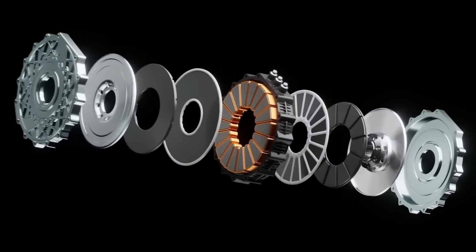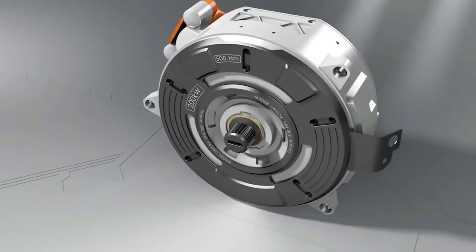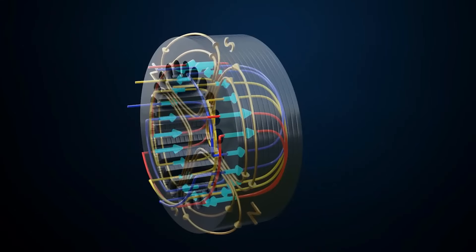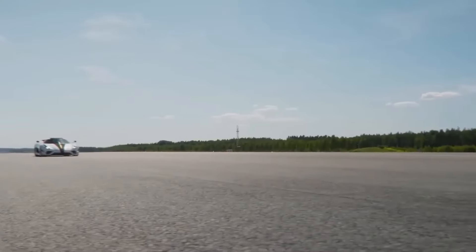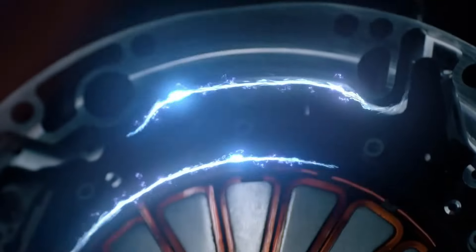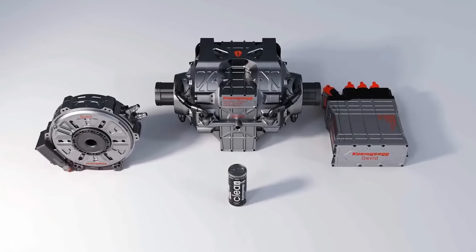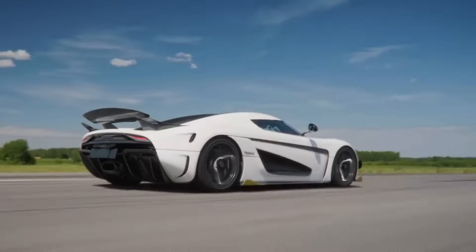Koenigsegg's new motor utilizes carbon fiber for its rotor, stator structures, and housing, a choice that significantly reduces weight while maintaining strength and durability. Carbon fiber is renowned for its rigidity and low density, which are crucial in high-performance applications where every kilogram saved contributes to the vehicle's agility and speed. This material choice marks a departure from traditional electric motors that rely heavily on metal components, setting a new standard in motor design that could influence future developments in the field.